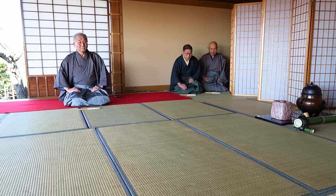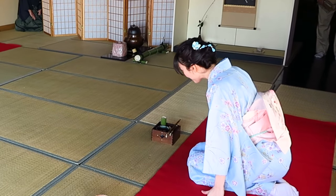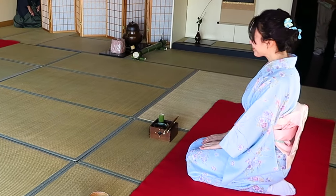And the tea ceremony ends with a bow. In retrospect, it's better to bow a little deeper and longer than me here.